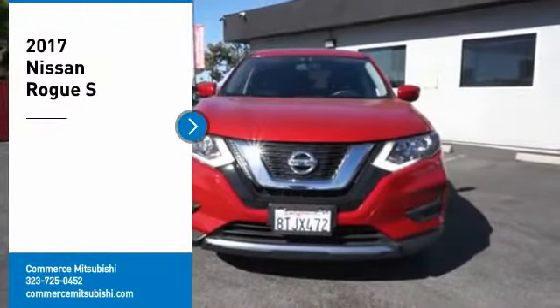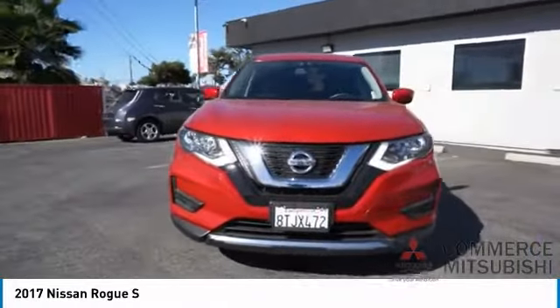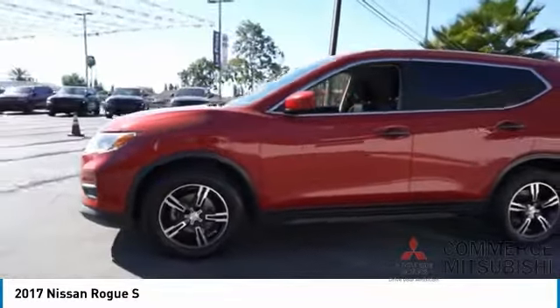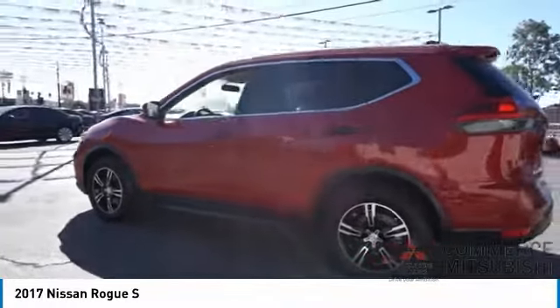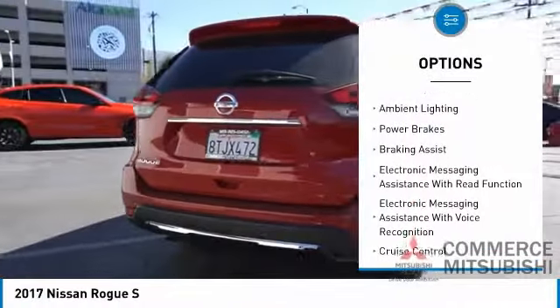Take a ride in the 2017 Rogue. The stylish Rogue gets 27 miles per gallon and still boasts nearly 58 cubic feet of cargo space. With a five-star side impact safety rating and confident handling, the Rogue is more than you expect and everything you deserve. Here are some of this vehicle's great options: traction control, stability control, front suspension type strut.